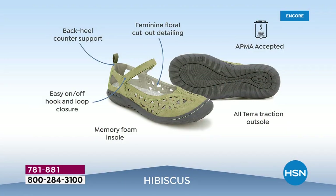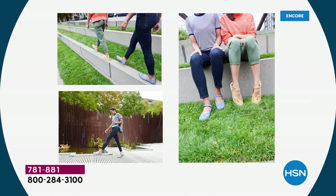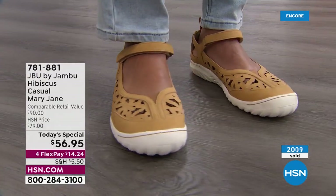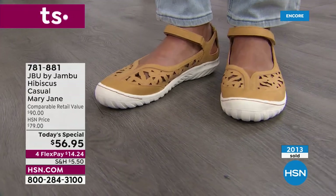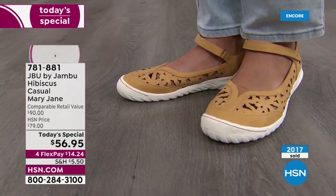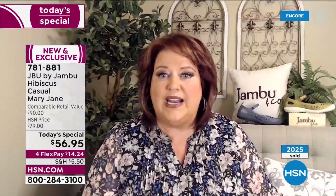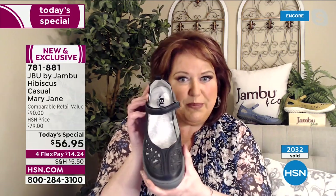Welcome in, medium or wide width — everybody gets to enjoy the Hibiscus. I'm five-nine and wear a size nine; I don't want to look down and say my feet look huge. There's a perfect sweet spot with the Mary Jane design and florals — a juxtaposition of the strength and femininity of us as women, and the practicality of a shoe you can wear with everything from jeans to shorts to skirts to dresses to the office.